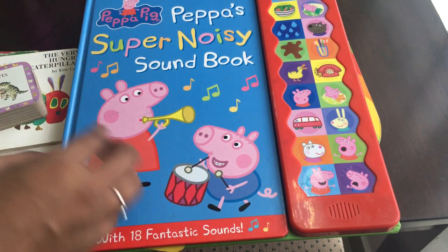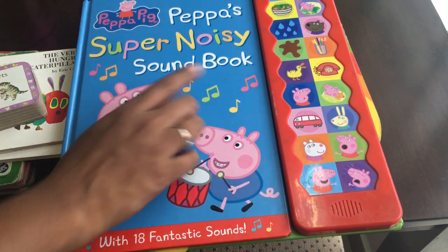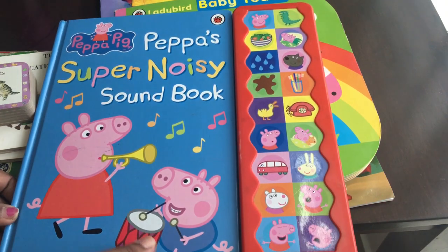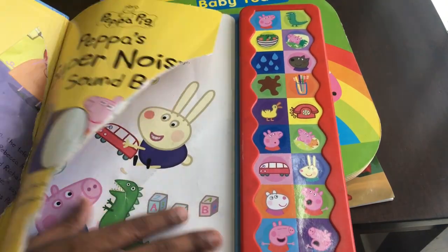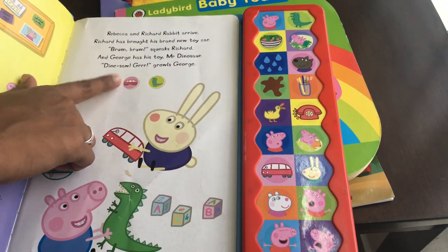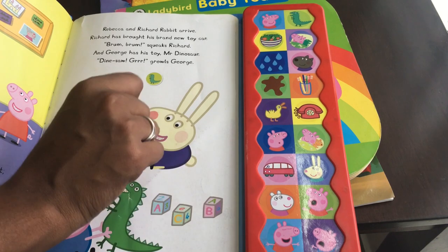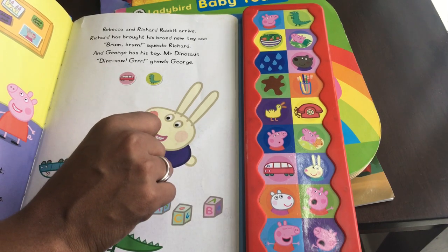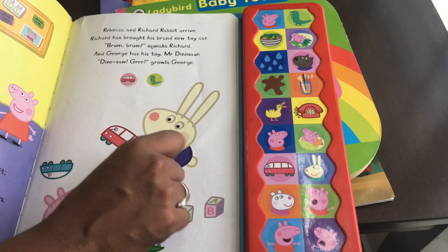Let's go to the video. If you can see this book, it's just a Peppa Pig series. There are buttons on the side, so you can hear sounds. For example, if you click on the bus, you can hear the bus sound. If you click on the dinosaur, you can hear the dinosaur sound.